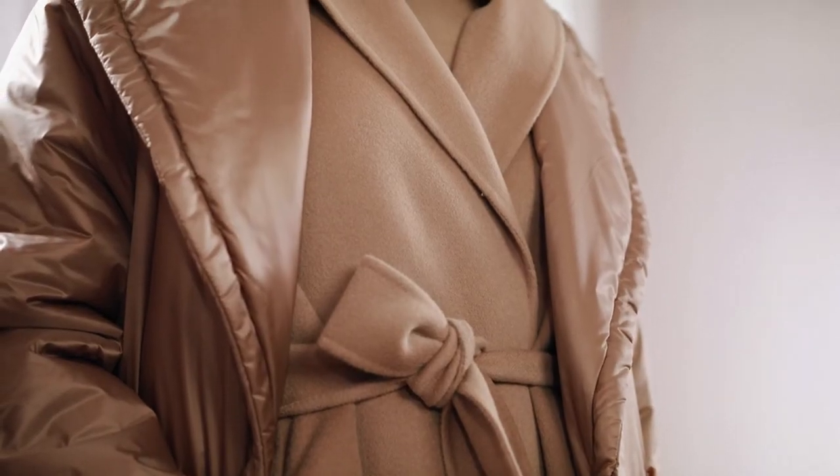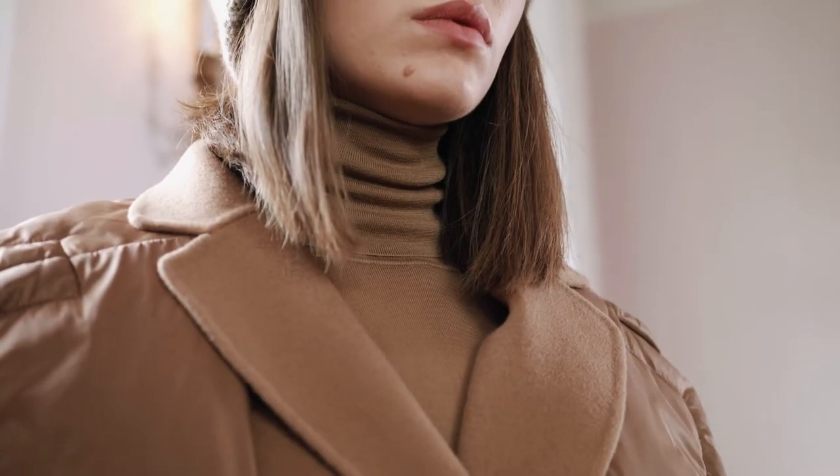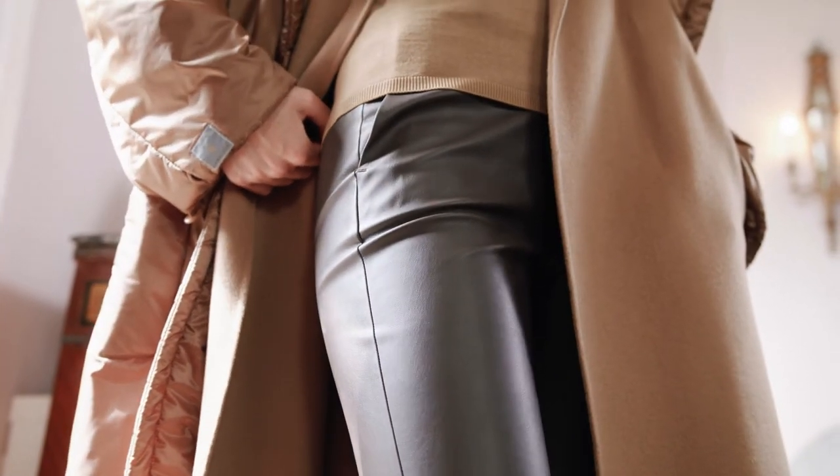Underneath we have this double-faced pure wool camel coat by S Max Mara. And underneath we have this very fine turtleneck knit from the mainline collection. Keeping it tonal, I've paired it with these gorgeous chocolate faux leather stretch trousers, which are a great length for wearing flats.